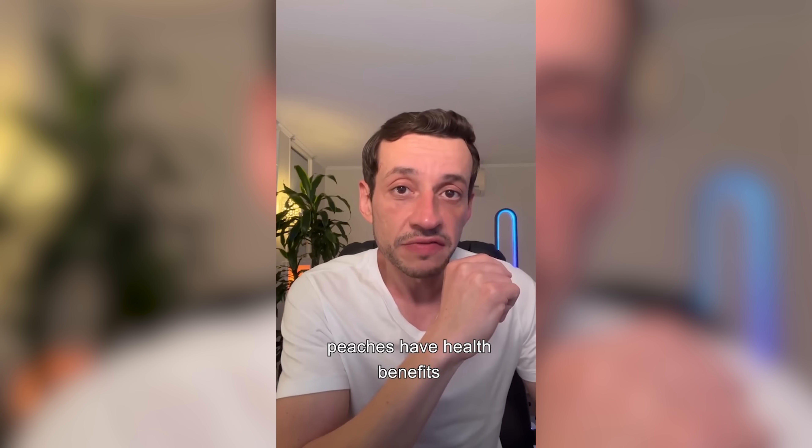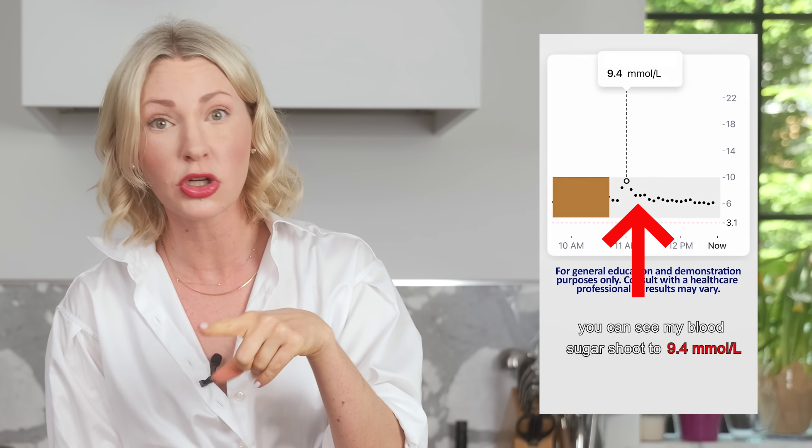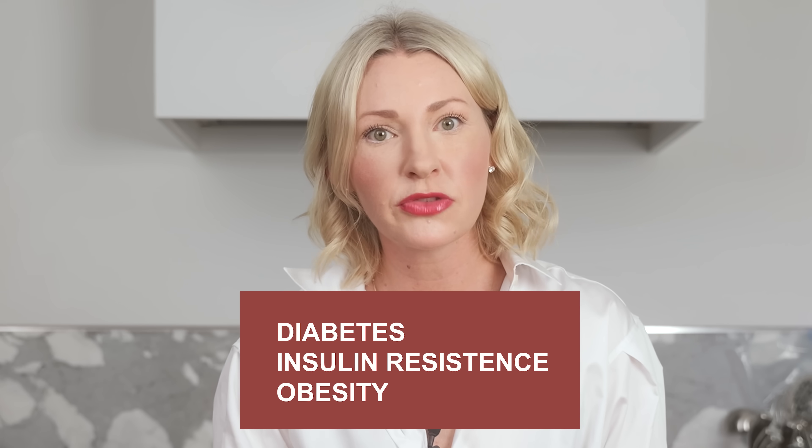He concludes that while peaches have health benefits, he would be worried to add it as a regular snack if he wants to keep his blood sugar balanced. But did he miss the point that his blood sugar immediately went back down because his pancreas is working normally to bring blood sugars back into regular range? Suddenly one single metric has the power to turn impressionable people off a nutritious whole food like a peach, when we have ample research that a diet rich in fruits and vegetables like peaches helps reduce the risk of diabetes, insulin resistance, and obesity. And that is dangerously misleading.